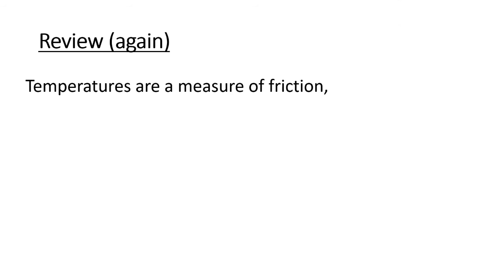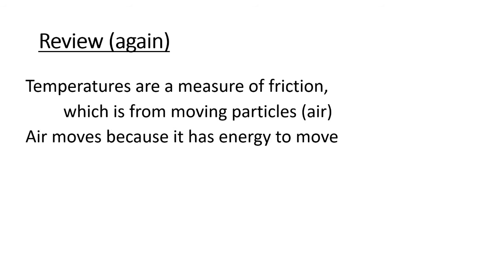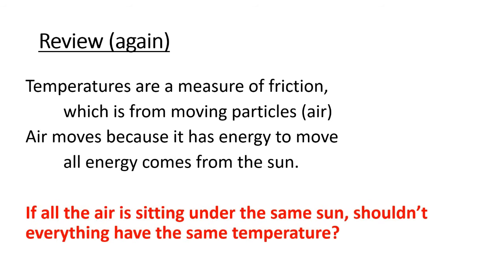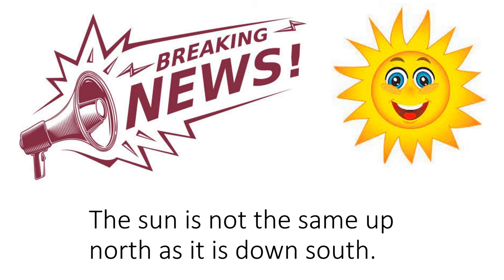Let's review: temperatures are a measure of friction from moving particles — air moves because it has energy, and all that energy comes from the sun. But if we're all sitting under the same sun, shouldn't everything have the same temperature? The breaking news is that the sun is not the same up north as it is down south — physically the sun is the same, but the energy we receive from the sun is not the same up north as it is down south. Let's look at how the sun's energy impacts the earth and hence temperatures.